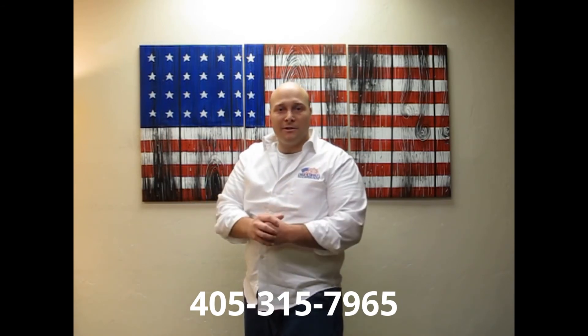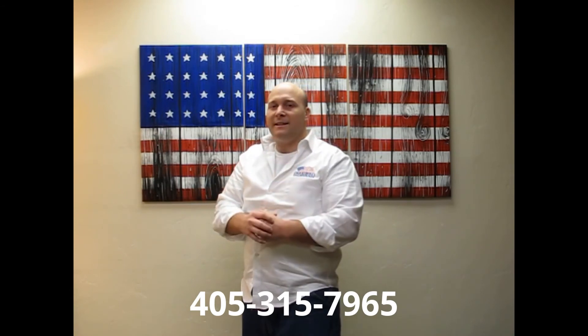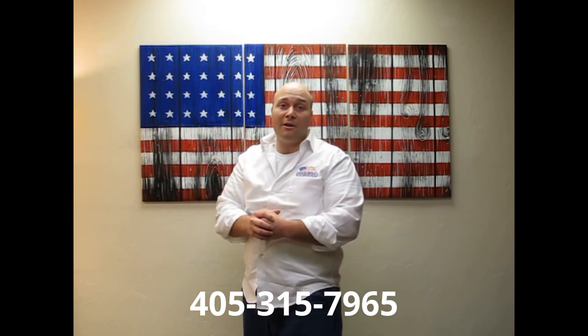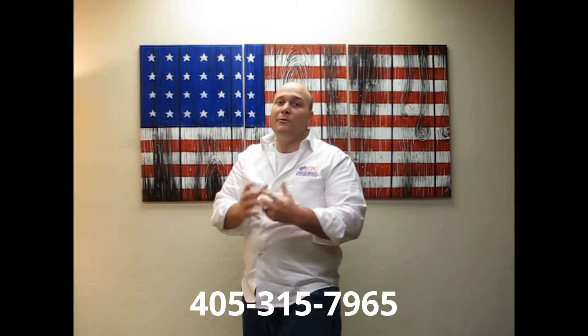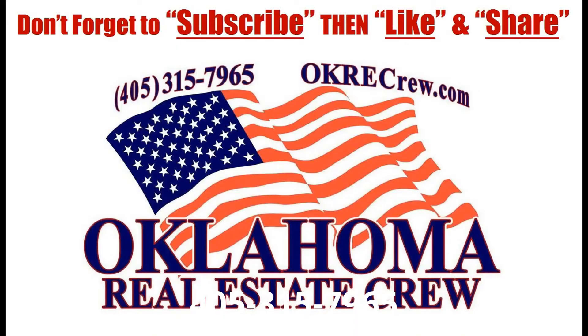Josh Barnett, broker with Oklahoma Real Estate Crew. Thank you so much for watching the video. Give it a thumbs up if you liked it, and hit subscribe to stay up to date on all our videos. We really appreciate your business and your referrals. Have a great day.